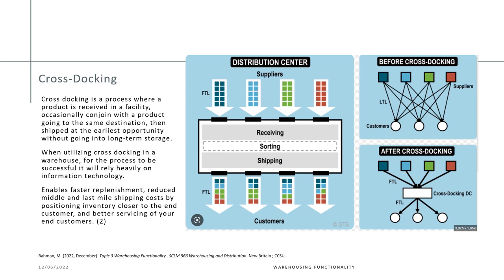As seen in the image on the left — distribution center one — the full truckloads will have A, B, C, D. They come in, are received, sorted, and shipped. Looking at the customers at the bottom, they receive full truckloads, but notice the colors: each outgoing truck has a little bit of truck A, truck B, truck C, and truck D.